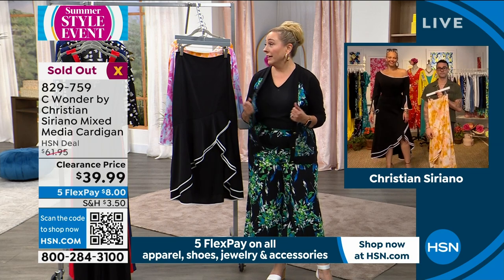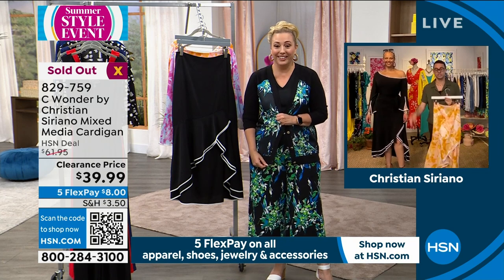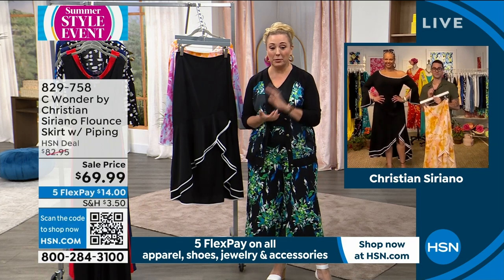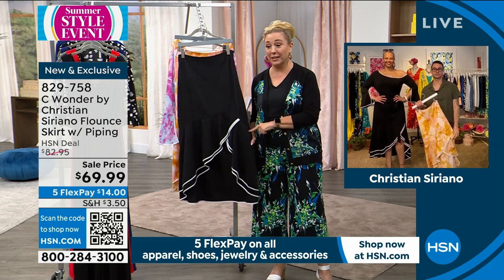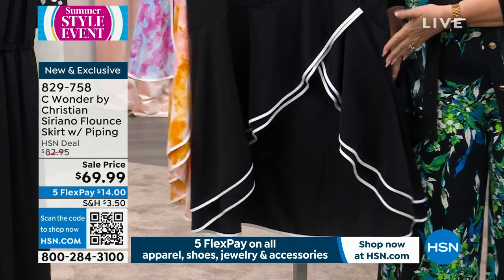I have an update — the cardigan I'm wearing is sold out, completely gone. I might keep wearing it because I'm cold in the studio. So thank you so much for your calls and orders — this cardigan is a steal. The skirt is still available. Black is getting really limited — we just have a few sizes left. You will wear this forever — this is never going to go out of style.